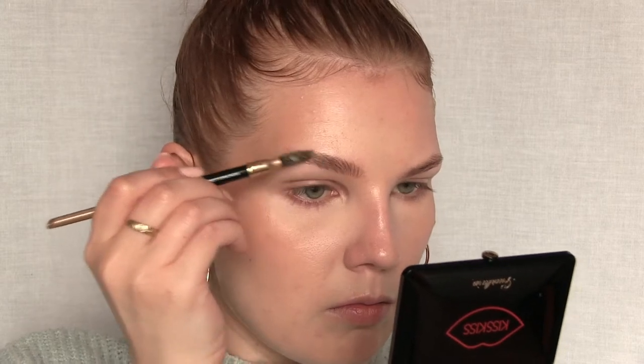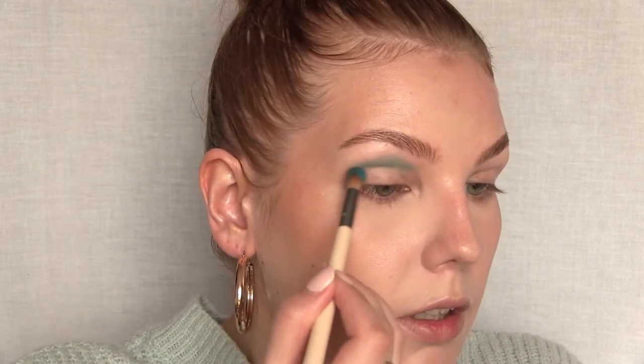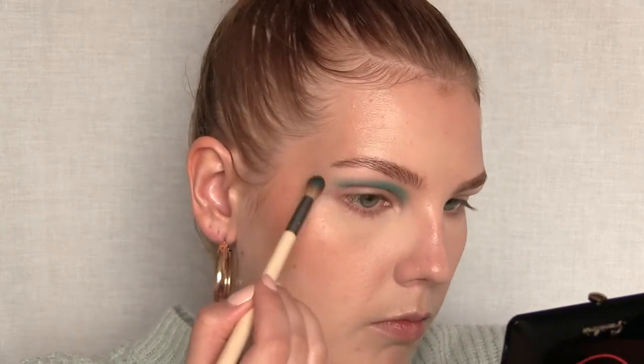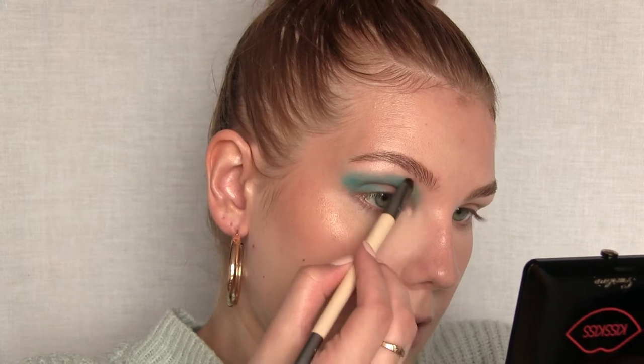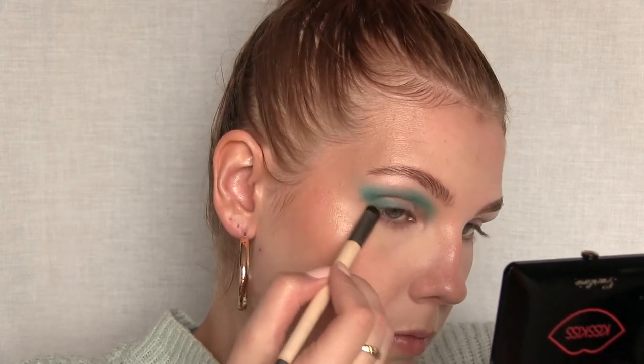For the eyeshadow I'm first going in with a shade called Sea Breeze — it's a light blue shade from the Beauty Crop Piña Colada palette. I did a review on this palette a while ago; I'll leave a card so you can check it out. I'm using the EcoTools blending brush and going into the crease first — this has a lot of pigment. Then I go from the corner to the lash line to get the shape we want. I'll use the clean EcoTools smudging brush to blend the edges.